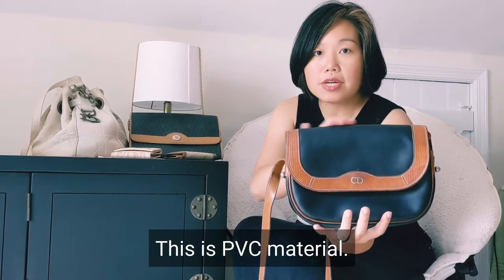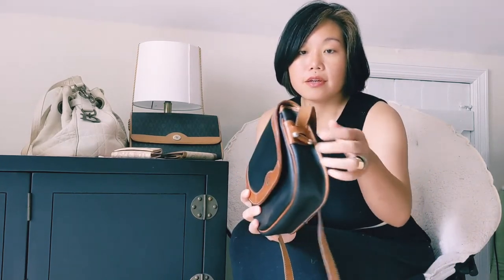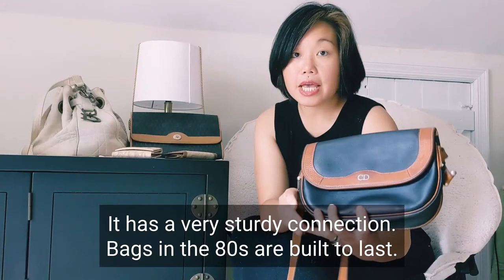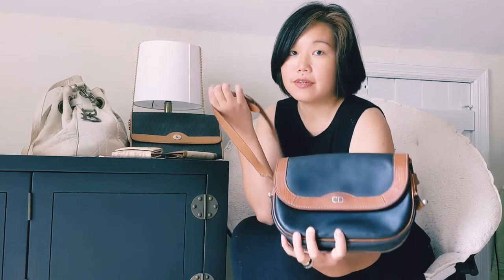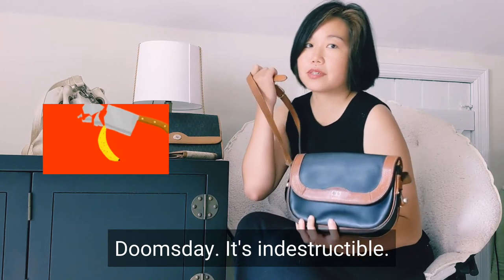This bag is PVC material and it is very thick. The leather is also very thick. It has a very sturdy construction. Bags in the 80s are built to last — I'm thinking it could probably survive doomsday. It's indestructible.